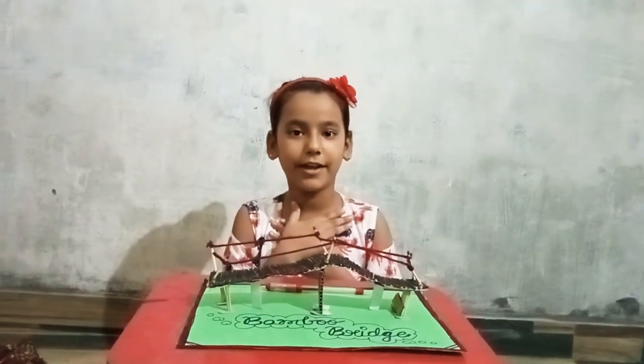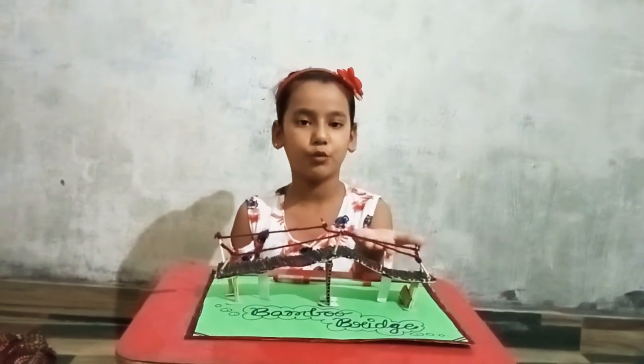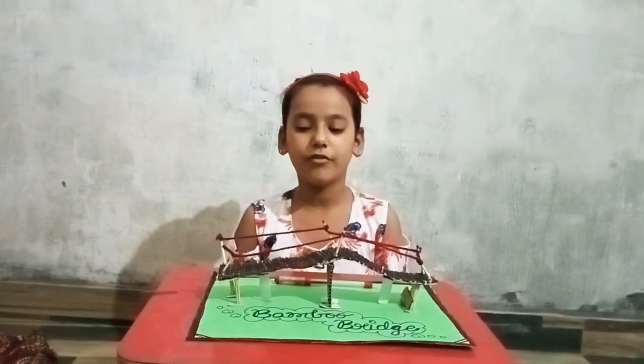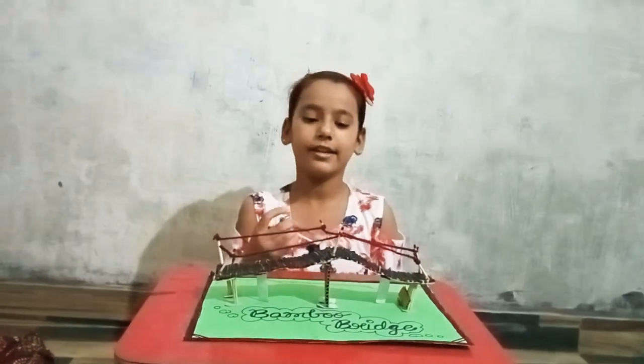Good morning ma'am. My name is Priya House. I am here to explain bamboo bridge. So this is my bamboo bridge. It is made up of majestic. So let's start.